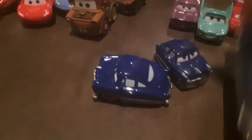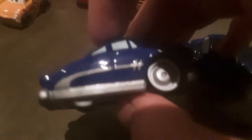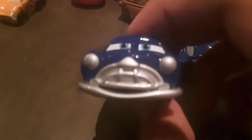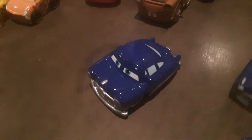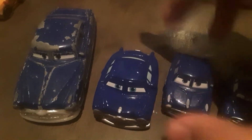Now, Doc Hudson. I also notice that the Mini Racer has the license plate but they didn't add it on the other two, or the Mini Adventure, for some reason. He does have some silver parts on him, just like Sally. Here's the expression - they didn't do the red for the logo, and I don't think it's on any of them. Comparison time. The blue colors are different, as you can notice.